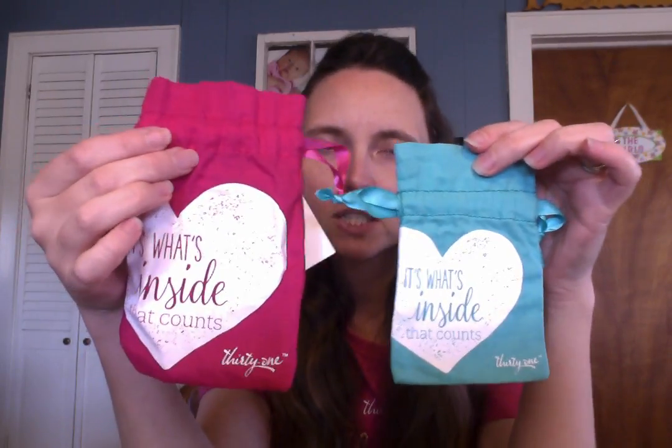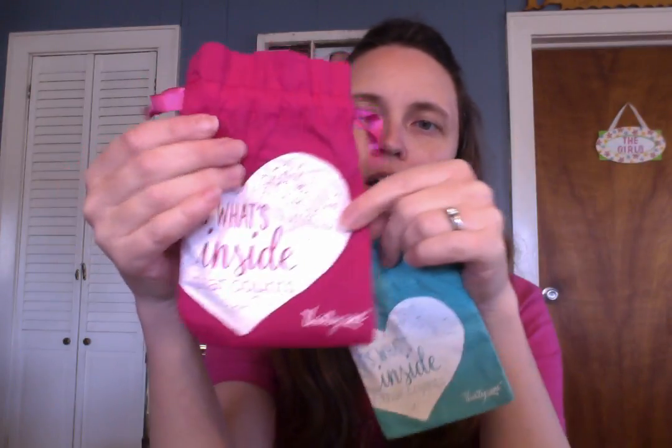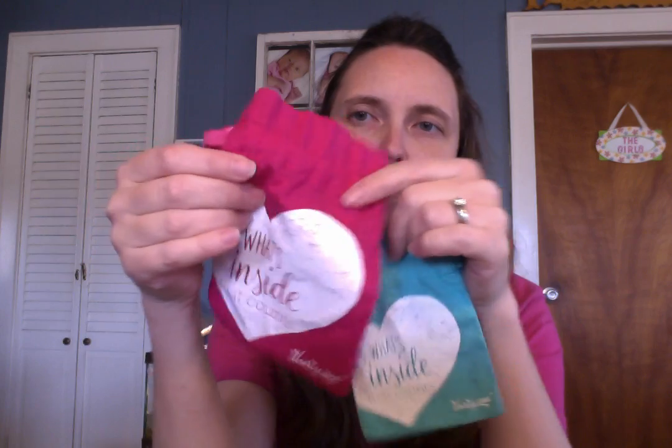When you order our jewelry now, they actually will come in little pouches like these. So that makes giving them as a gift perfect, because it comes already packaged up for you. You can add a little tissue paper in there if you want to, and you have your gift bag right there.